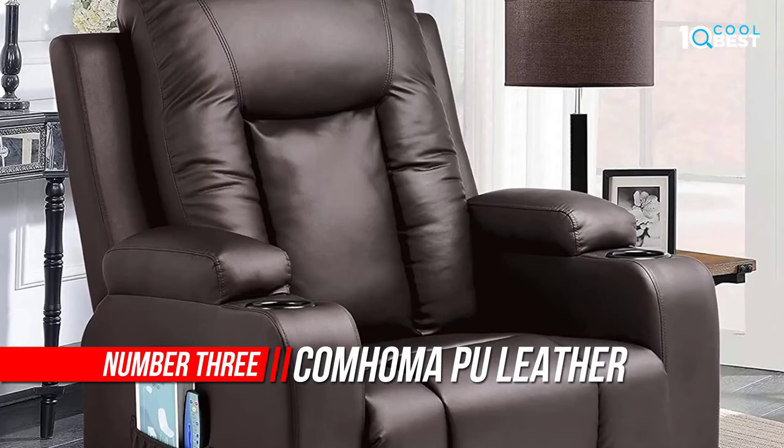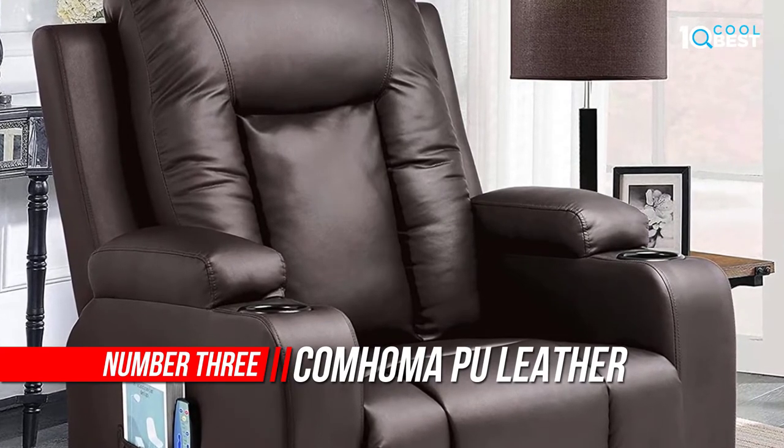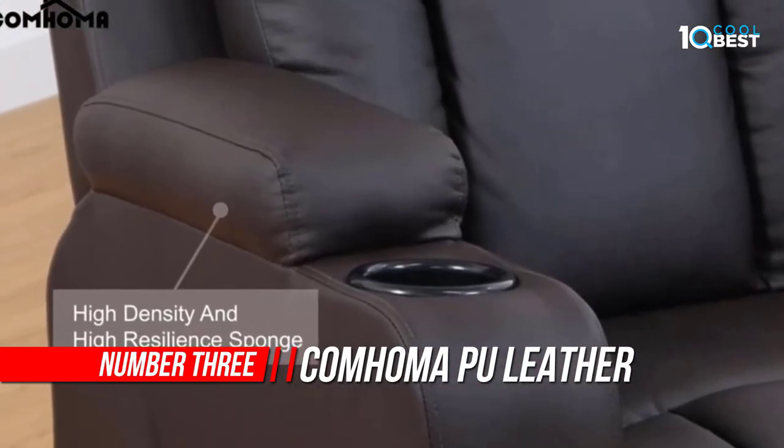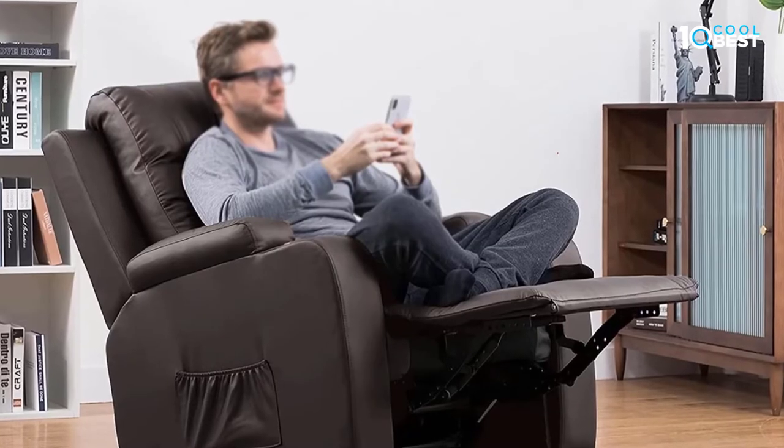Number 3: Come Home Pool Leather Recliner Chair. Relax in this wonderful chair with reclining, rocking, massage, heated, and swiveling features — 360-degree swivel and 151-degree recline.